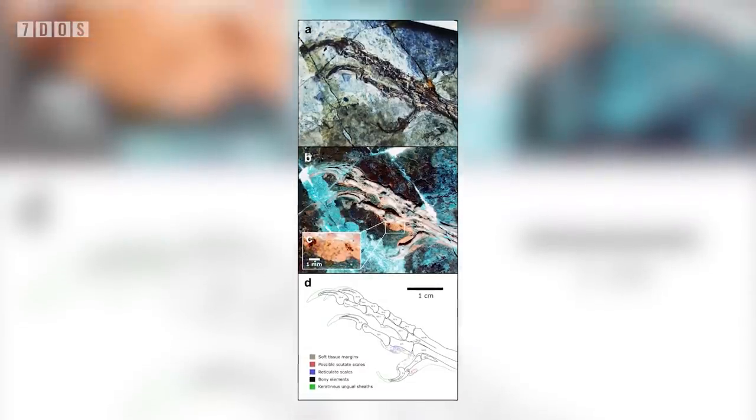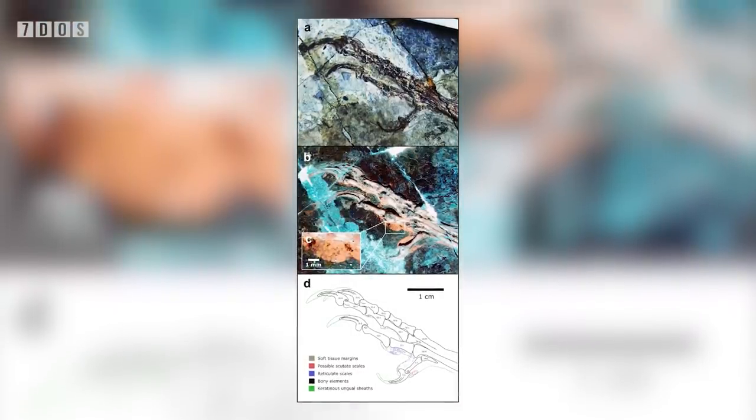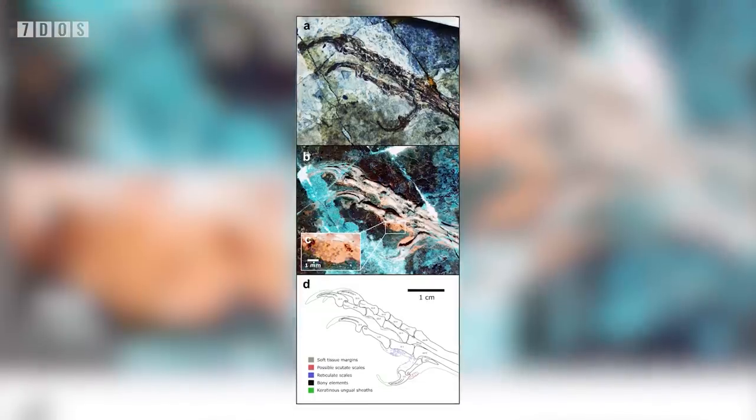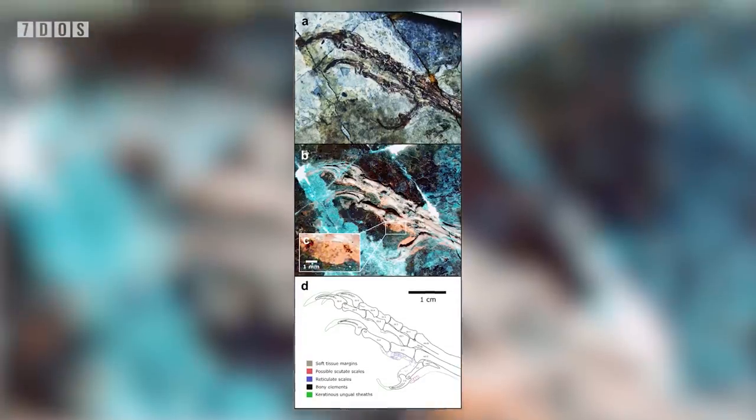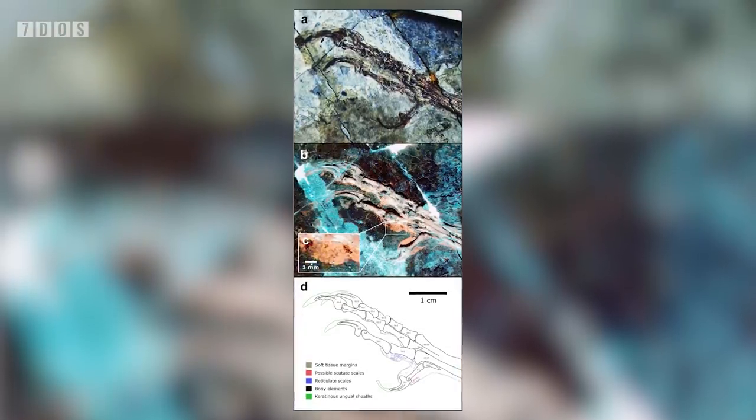Using laser stimulated fluorescence, the soft tissue structures of various theropod feet were revealed and were able to be examined in detail, with some absolutely stunning figures showing the extent of soft tissue here. Some very interesting things were discovered.